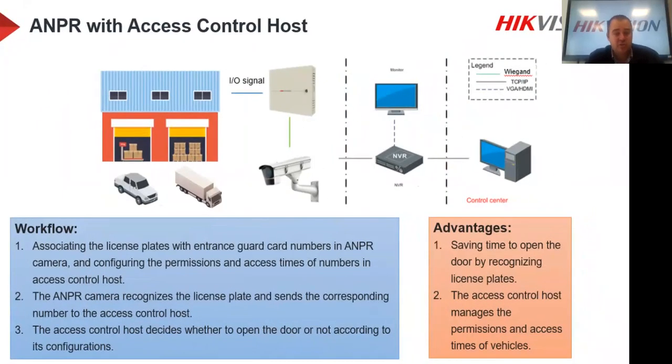The second option uses an access control system as host, either HikVision or third-party. We do support third-party access control systems and have already integrated with several. Before selling this, run a few tests with whatever third-party system you're using. We provide a standard Wiegand output from the camera — when we read the number plate, we output specific numbers, essentially like a card number in access control terms. The access control system receives this and can then open the boom gate.